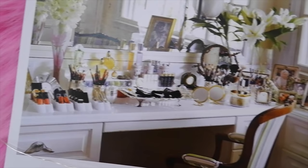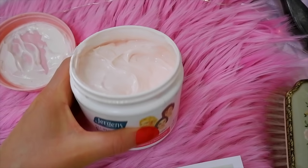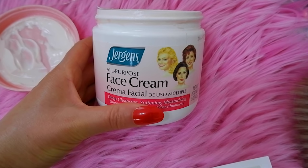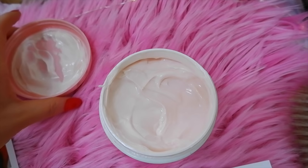Tip number two is to use drugstore skincare products. Elizabeth Taylor loved to use drugstore makeup brands and her favorite face cream was a Jergens face cream. I happened to find one of the face creams she used — the all-purpose Jergens face cream — it has the three lady heads on the front and it's a really nice pink color. It smells very vintage, almost a combination of a makeup remover, cold cream, and face cream.